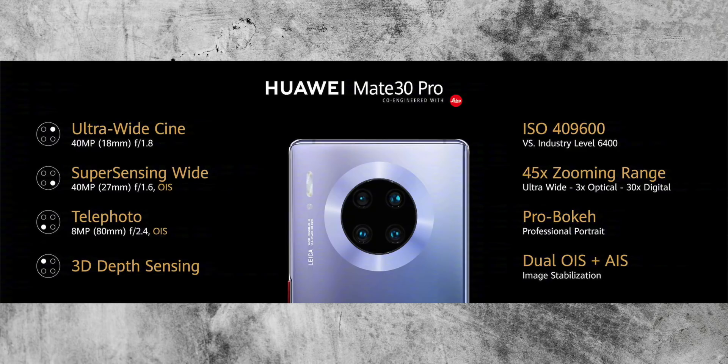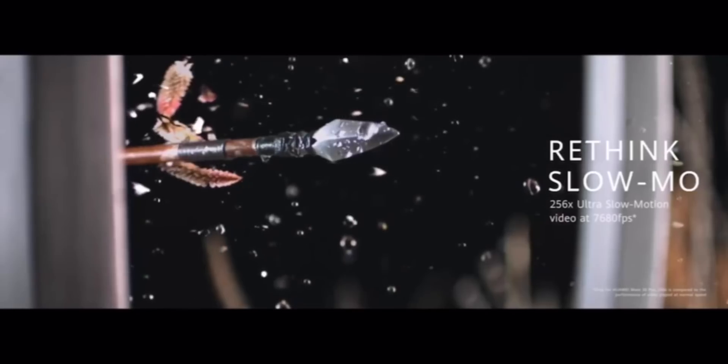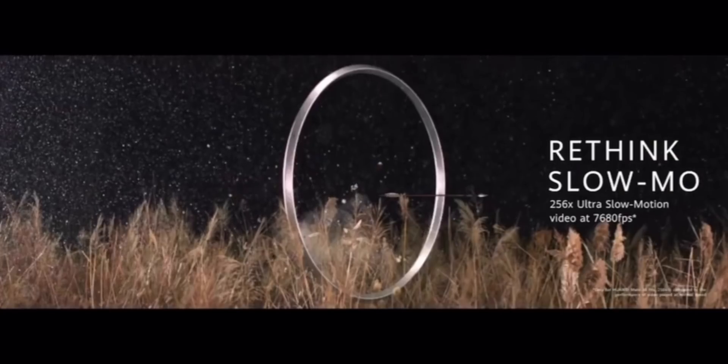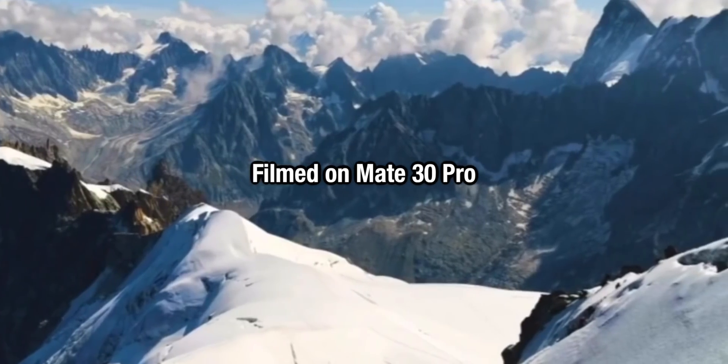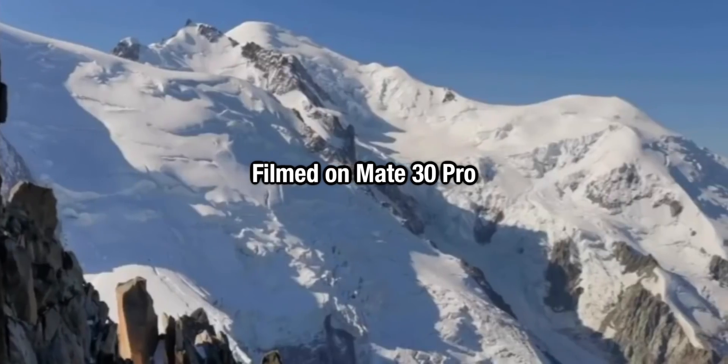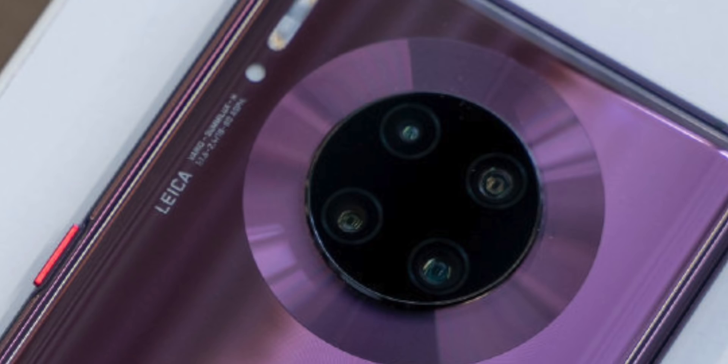The Mate 30 Pro is just ridiculous in how much they've fit into this camera array. Huawei are calling it a super sensing cine camera system. There's some great marketing going on here, but the hardware does back it up. You get a 40-megapixel main camera, which has a way bigger sensor than last year's phone — without a doubt the biggest camera sensor under a mainstream phone's camera. The ultra-wide is also 40 megapixels, which is a huge upgrade making it way more useful than before. You also get an 8-megapixel telephoto zoom lens.